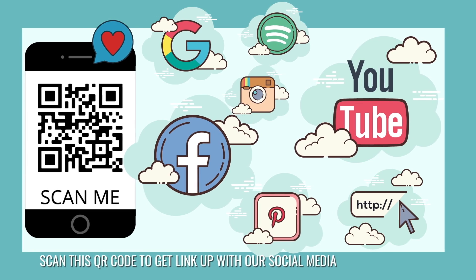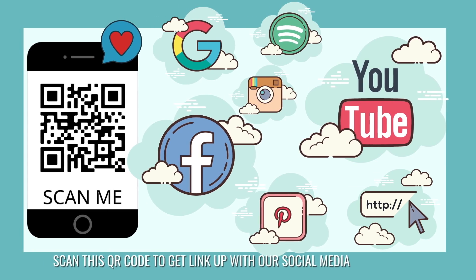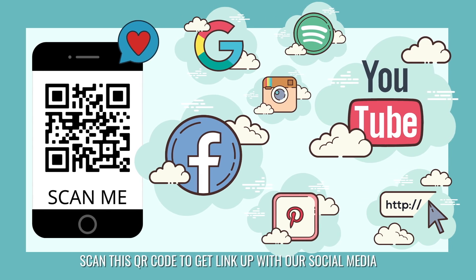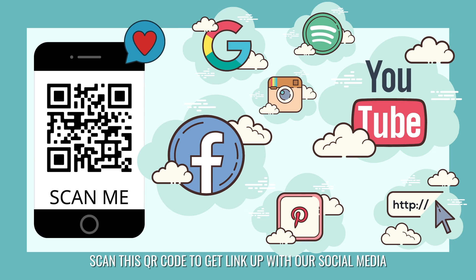Hey, it's Dr. Karen with this week's hot topic. Make sure you like this video, follow us on social media, and subscribe to our YouTube channel so you never miss another hot topic.